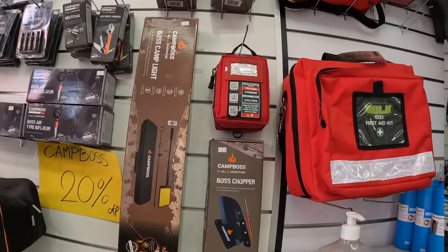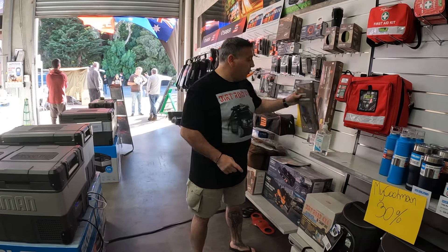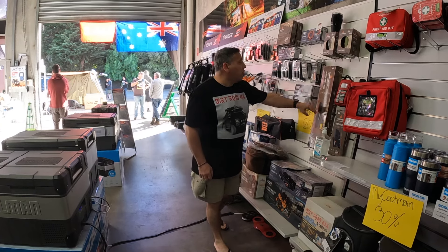This is a great little stocking filler — the Boss Chopper. Nice little knife. Every man in particular is going to love this one, maybe even the women as well. And some more camp lights — we've got a nice big one here.